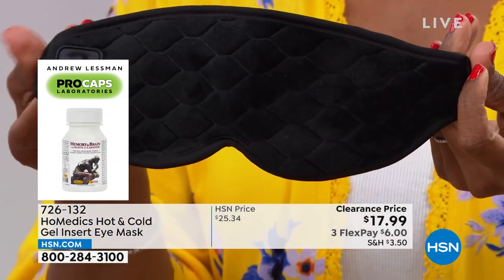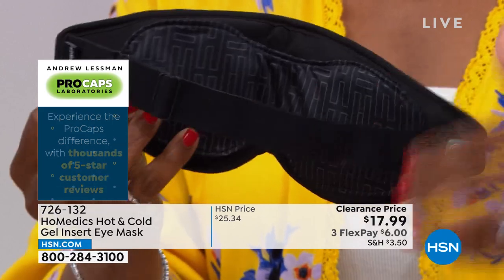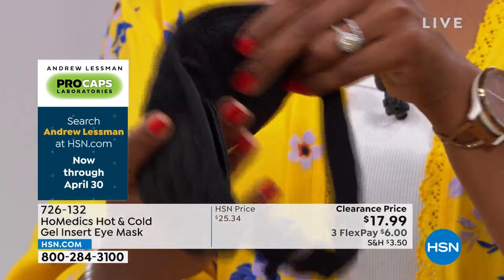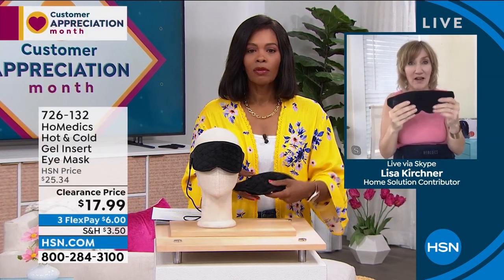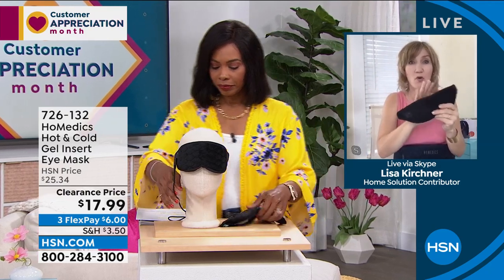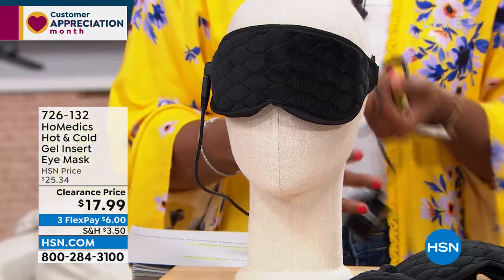It's delivering all the things HSN customers want — the flexibility of choice. Do I want low, medium, or high heat? Do I need cold right now? It's portable and so easy to use. Where can you get a nightshade that delivers the best technology in three different ways? Whether it's just a nightshade, whether you want cold or heat — you pull it out of the box and immediately know how to work it.